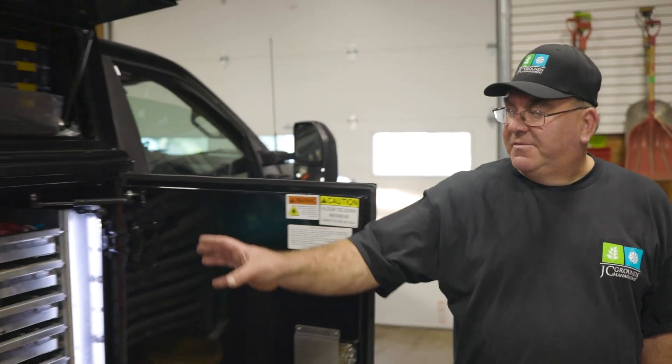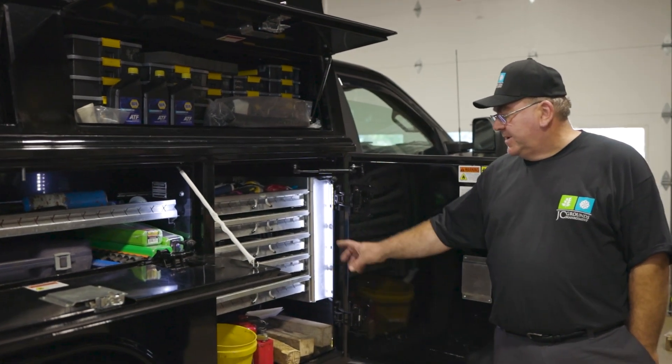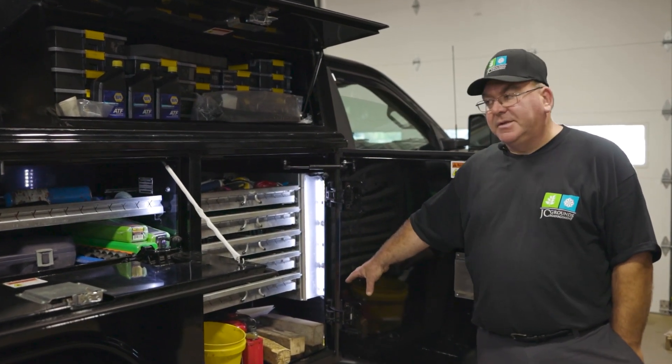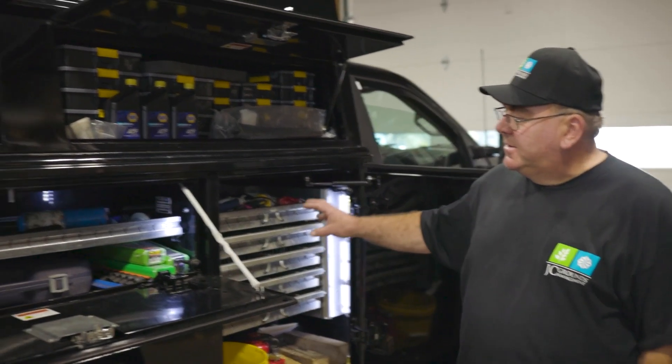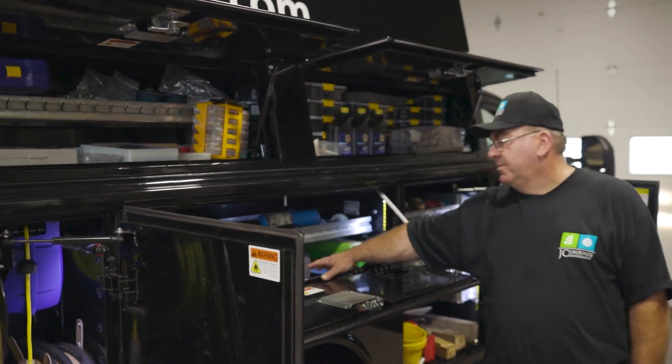We start off back here. We have a full array of hand tools in the toolbox here. We have an air jack, some blocking in case we have to jack something up, welding rod, straps, hammers, and grease guns.